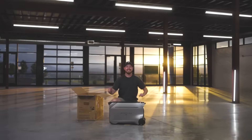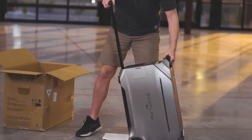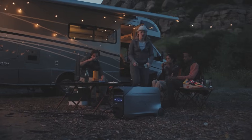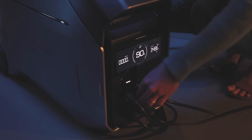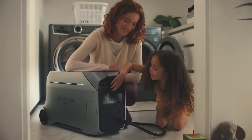EcoFlow Delta Pro 3 is now available and is the largest portable power station available next to the mega-sized Delta Pro Ultra. There's a huge sale going on right now but not for long and very limited, so I quickly wanted to share the details on these two massive portable power stations. If you're in a hurry, use the links in the comments or description to get a deal and help support my channel.